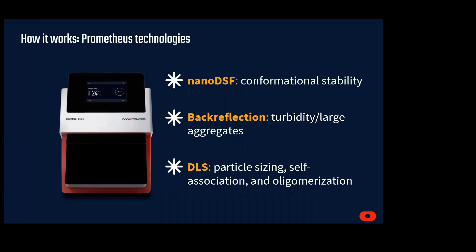Nanotemper brings the Prometheus line of instruments, which are for doing broad biophysical characterization of proteins. With our latest offering, the PANTA, we integrate three technologies into one instrument that can analyze these parameters in response to a temperature or chemical denaturation gradient. Let's learn more about each of these technologies before we see how they have helped researchers improve their workflows.